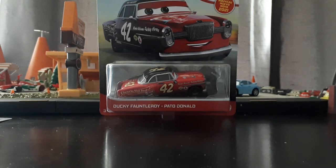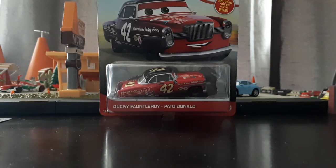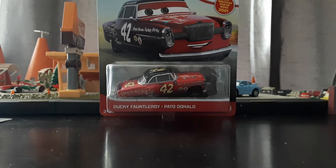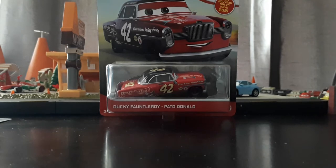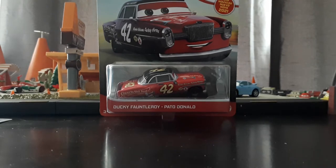What's up everybody, welcome back to another video by TrunkFreshScreen34. Today we're taking a look at Ducky Fontleroy, who is a new Hay Day Racer release from 2021 Singles Case D, brand new release for 2021 made in Thailand, and of course appeared in Cars 3 during the Doc's Hay Day Race flashback.